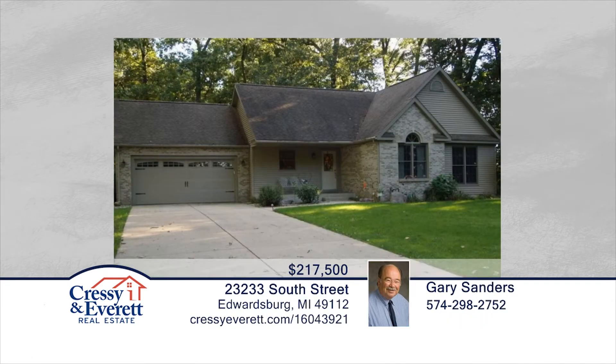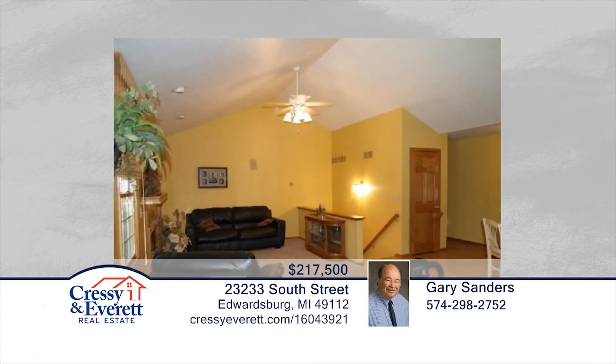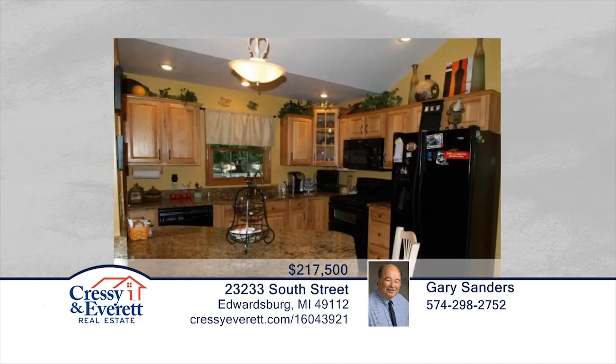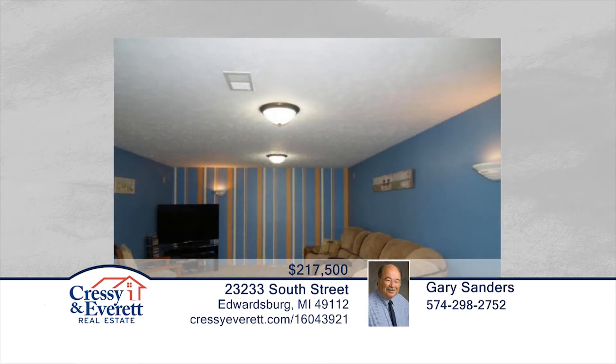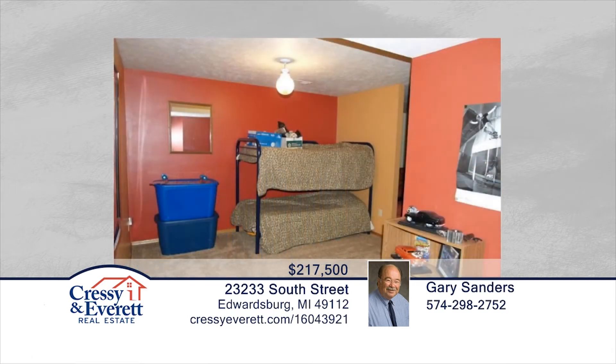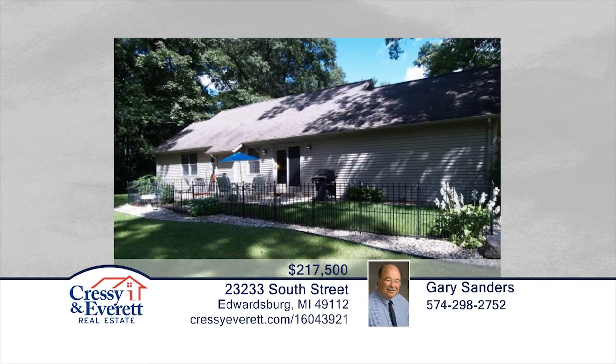This beautiful contemporary home was built in 2000 and remains in nearly new condition. Features include five bedrooms, three baths, and a master suite on the main floor. The kitchen is equipped with granite counters, newer black appliances, double oven, and more. Seated in a quiet neighborhood near Eagle Lake, this home is ready and waiting for you to make it your own. Don't wait to contact Gary Sanders to find out how to make it yours.